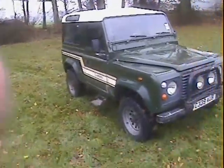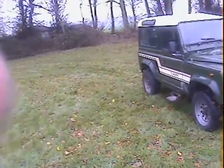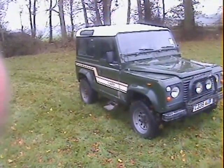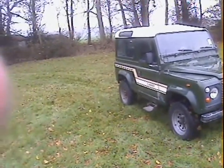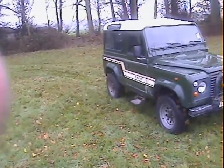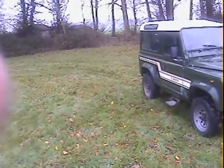Let's take a walk around this C-registration, so either 1985 or '86 Land Rover 90, 2.5 diesel, genuine factory County Station Wagon, finished in the original green, largely original green.